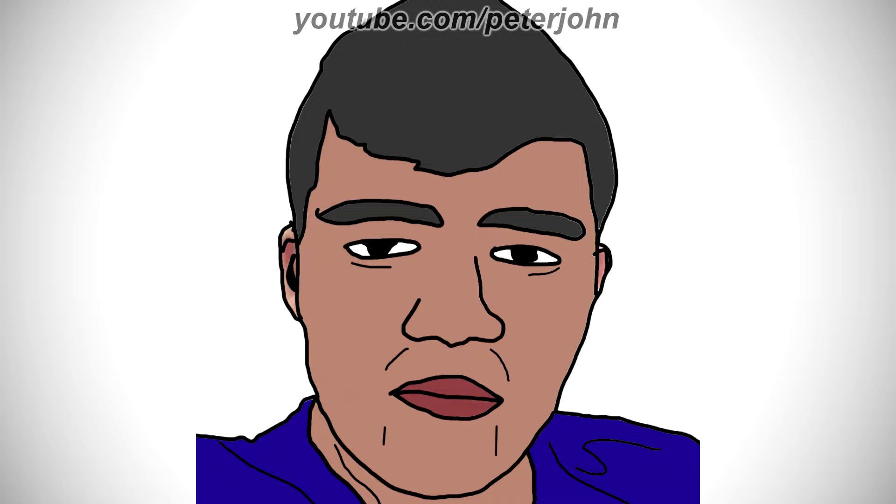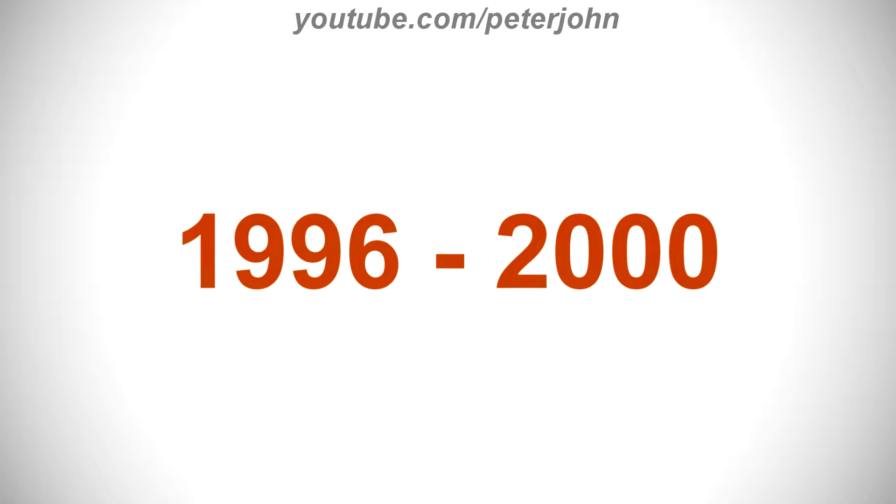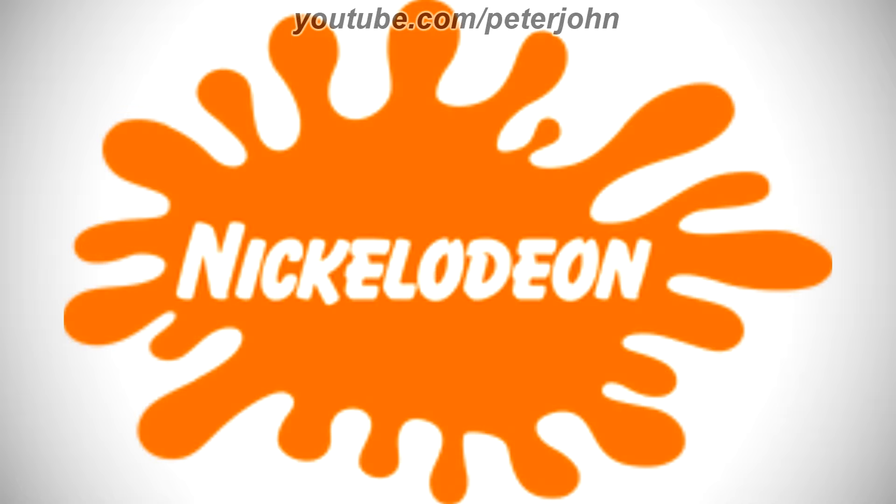Now I'm gonna talk about Nickelodeon Latin America. It is a Latin American pay television channel, counterpart of the American network of the same name. 1996 to 2000, there is an orange splat and on it there is the word Nickelodeon in white text. Here is the word mark, a variant and a bumper.